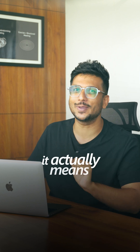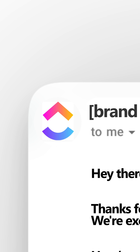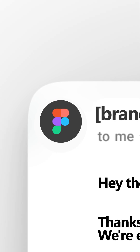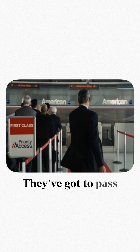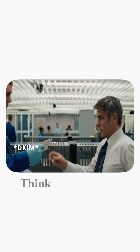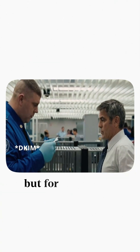But here's what it actually means: if a brand wants its logo to show up next to its emails, they have to prove it's legit first. No skipping the line — they've got to pass all the email security checks: DMARC, SPF, DKIM. Think of it like TSA, but for your inbox.